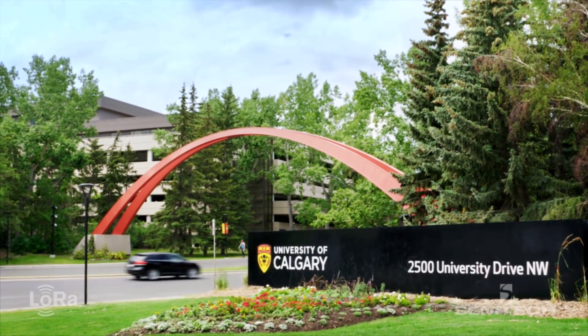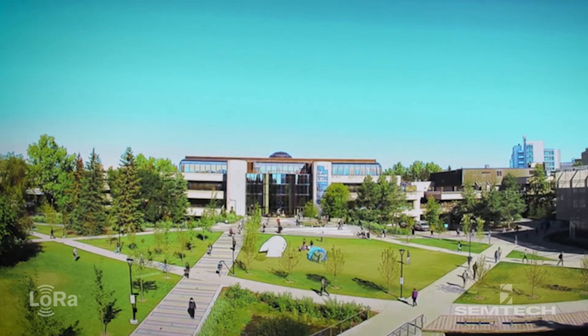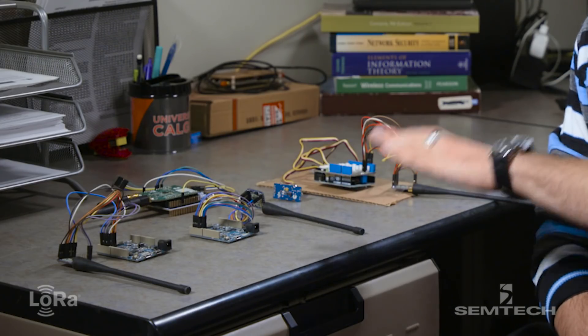We actually set up a LoRaWAN network inside this building. A lot of people know that LoRaWAN is low power and long range, but what a lot of people don't know is how easy it is to build these devices.